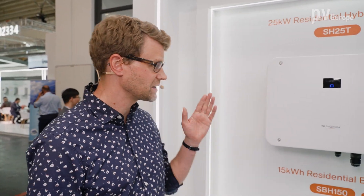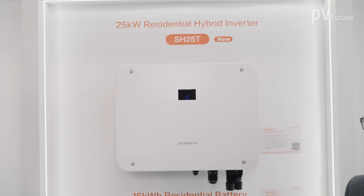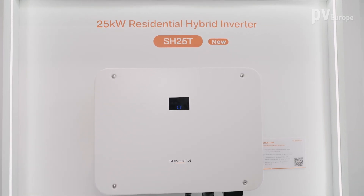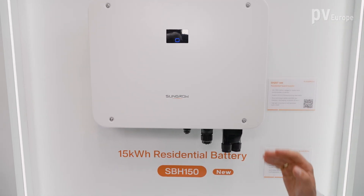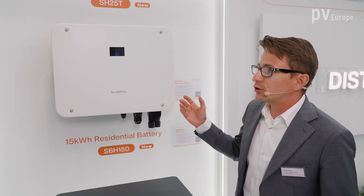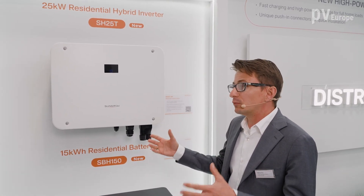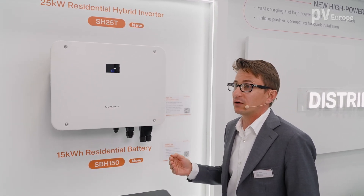Right next to us are new products — here is the hybrid inverter. Can you give us a little more detail? Yes, we are releasing new power classes of hybrid inverters: 15, 20, and 25 kilowatt of nominal power. Thanks to the new design, we can connect full building loads of up to 43 kilowatts.